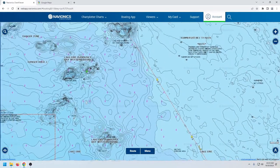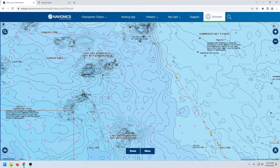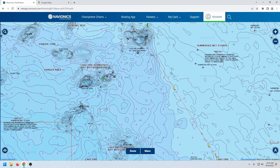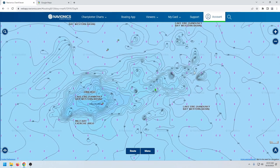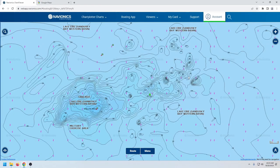I'm going to zoom in on Crib Reef specifically because it has a lot of features, and I can show you what areas to target at different times of year and how to approach fishing one of these places. It's kind of similar to fishing Kelly Shoal or Goal Shoal.